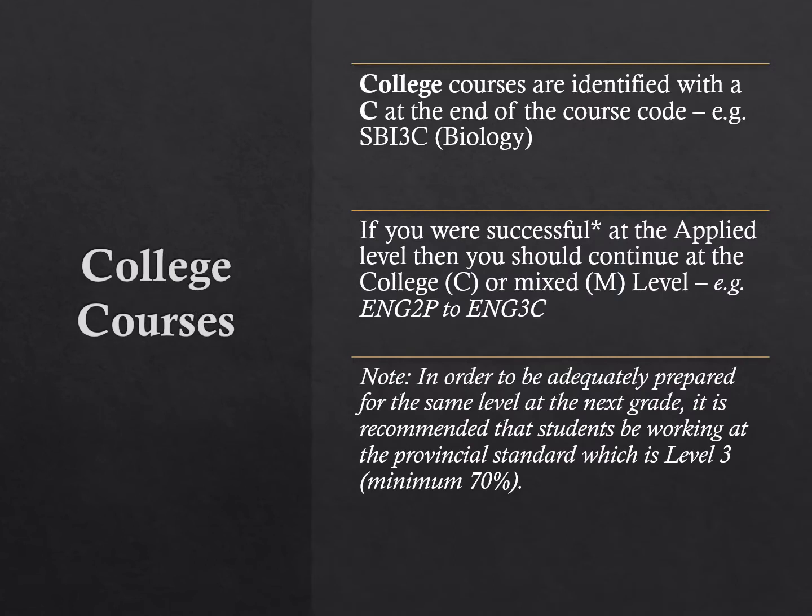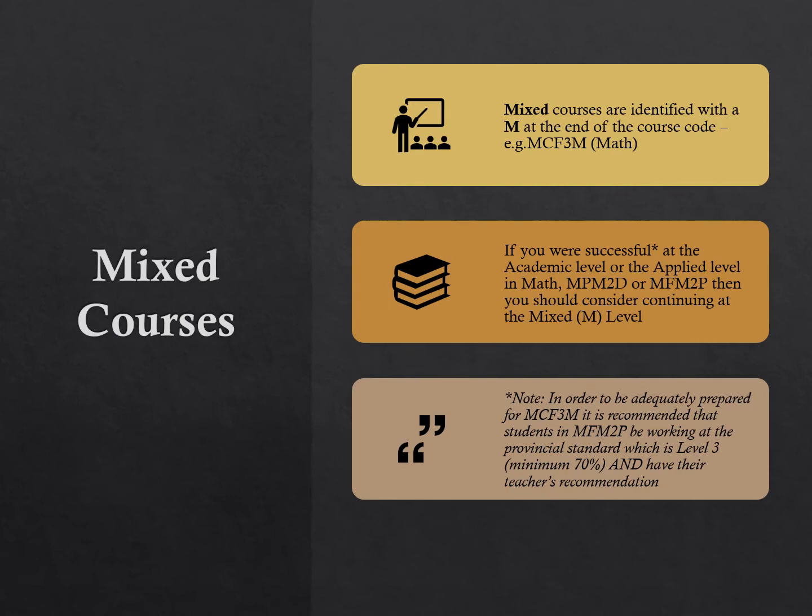College level courses most often follow grade 10 applied courses and naturally lead to the college post-secondary pathway. Math, English, science, and some tech courses are offered at the college level. Mixed level courses such as HRT 3M World Religions and MCF 3M Grade 11 Functions and Applications are suited for students who are achieving at minimal level 3 in grade 10. Both of these mixed level courses lead to university levels in grade 12, and MCF 3M also leads to grade 12 college math.